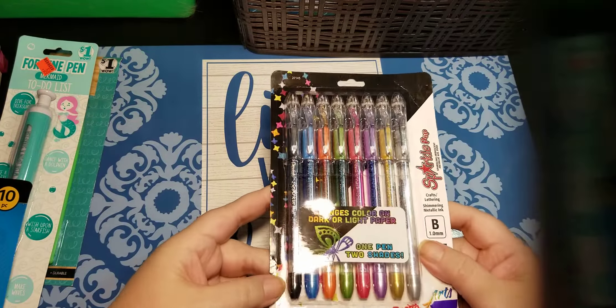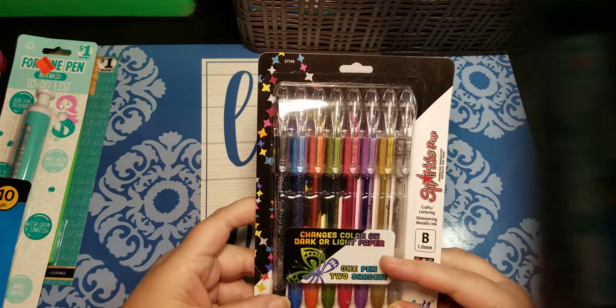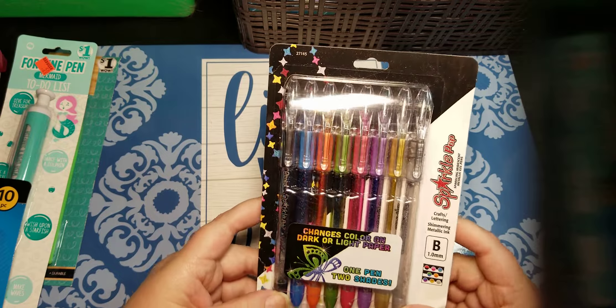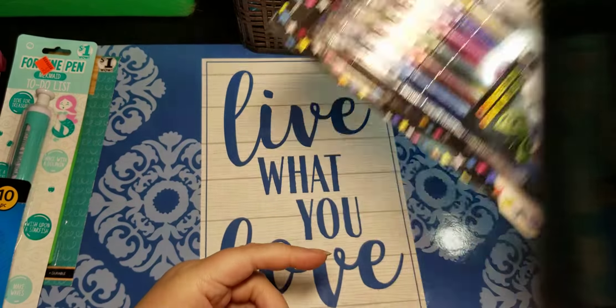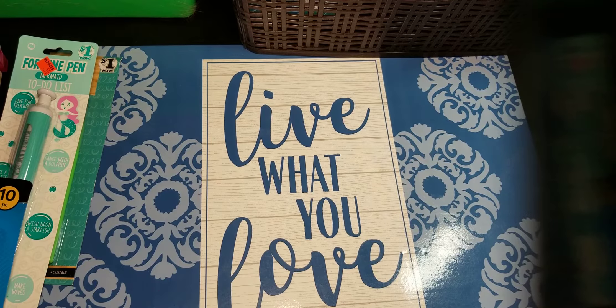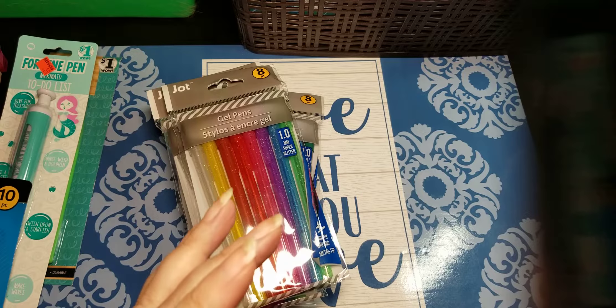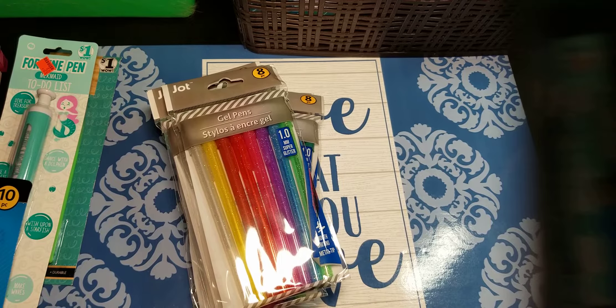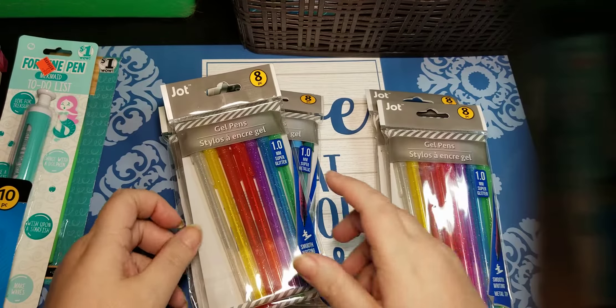I did get a full set of Sparkle Pops. I had ordered some individually. I did have to break into this because I needed to use a couple of them that I didn't have yet. And everyone who's used them before — you are correct. These are amazing, amazing, amazing. Then I finally found at my Dollar Tree the packs of glitter gel pens. And yes, they are amazing.